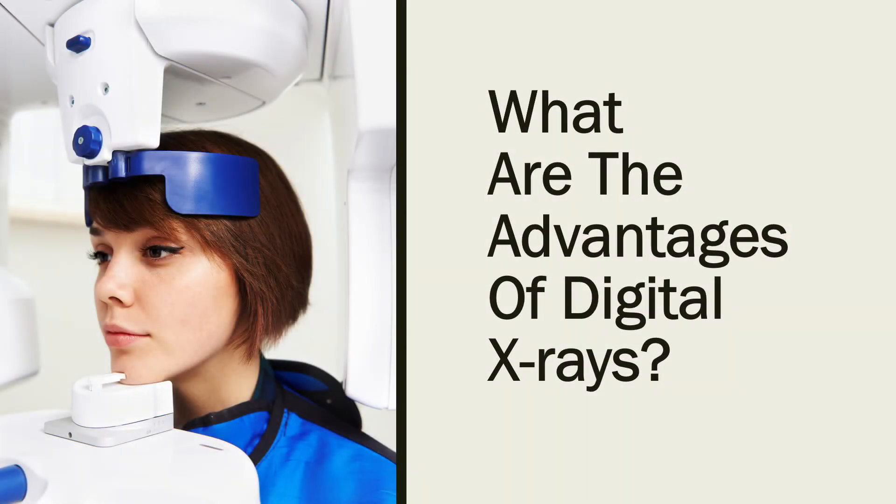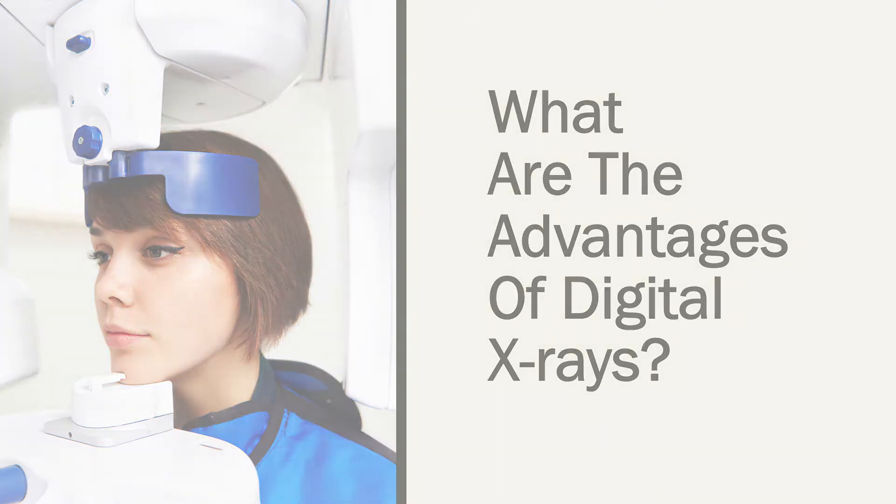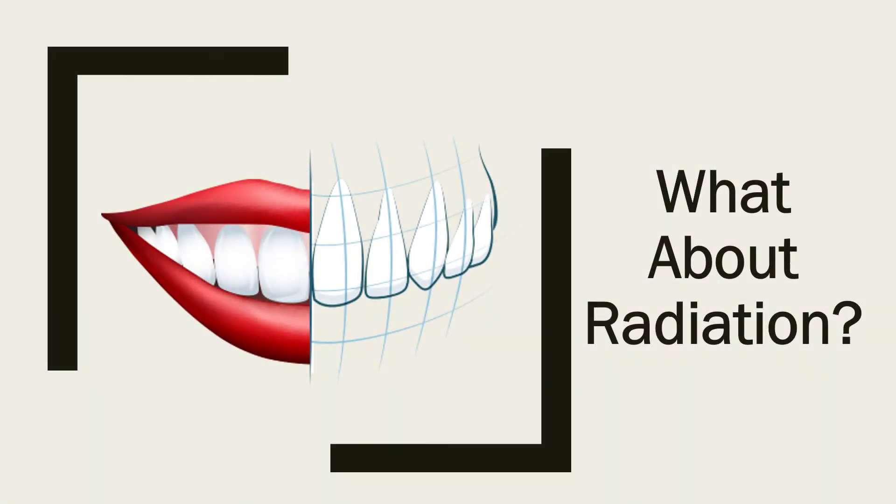Digital X-rays have image resolution far more clear and detailed than traditional X-rays. Since they can be viewed almost immediately, the entire process is much faster and smoother for you, and you don't even need to move from the dental chair. Digital X-rays reduce radiation exposure by up to 90% compared to traditional X-rays.